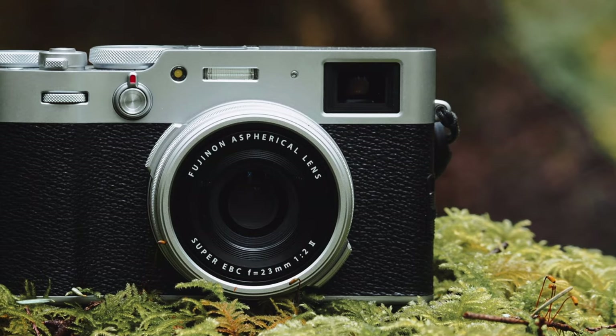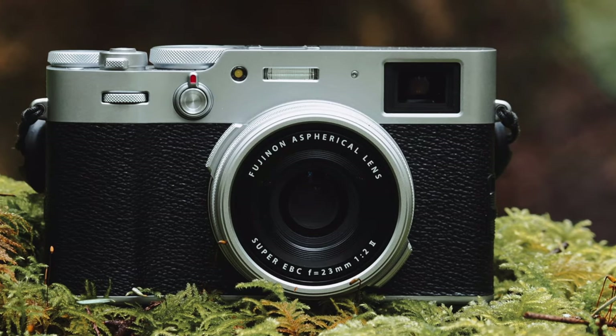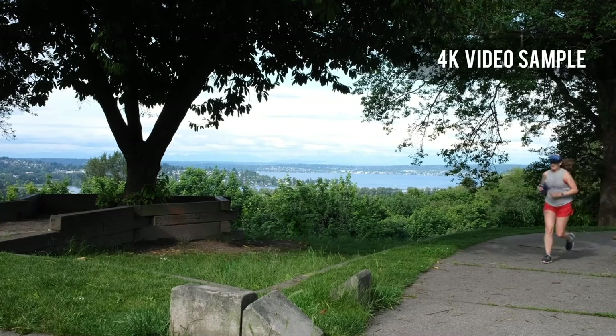Overall, the Fujifilm X100V is a top choice for those seeking a reliable, high-performing camera for dynamic street photography and videography.